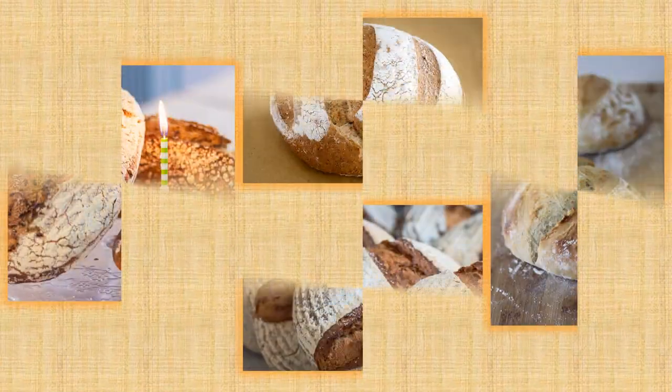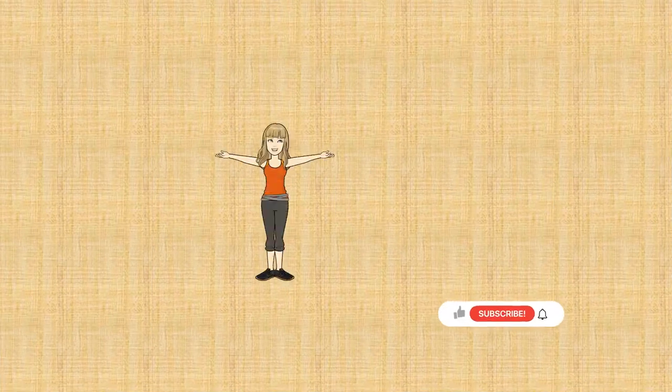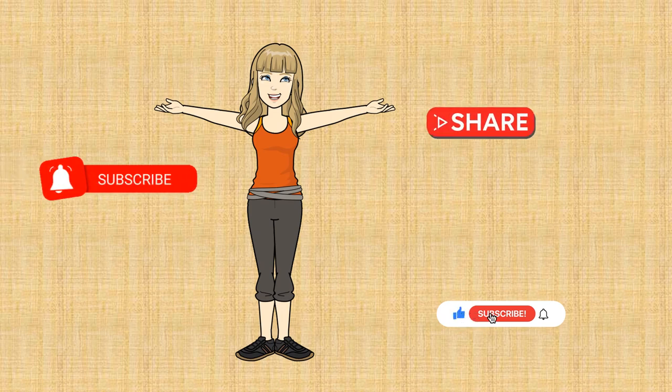Now you're ready to make your own sourdough bread. This is a long video, but sourdough is something that just needs to be explained in detail. If you watched this video and learned something, please like it and subscribe.